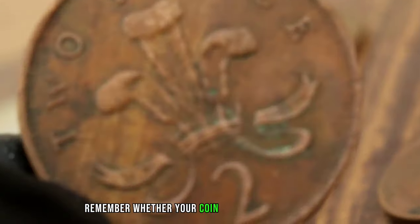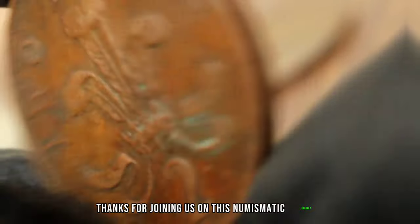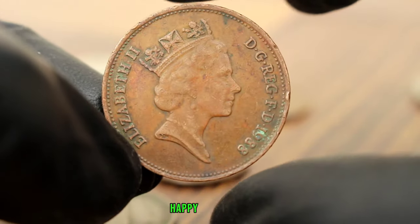Remember, whether your coin is tarnished or gleaming, its story is worth sharing. Thanks for joining us on this numismatic journey. Until next time, happy collecting!